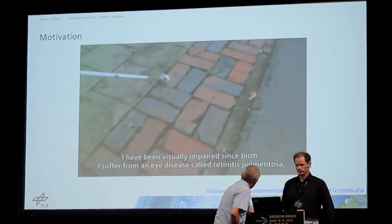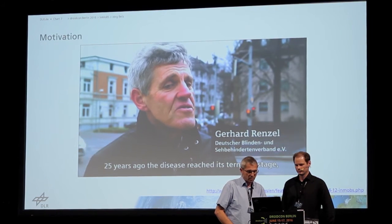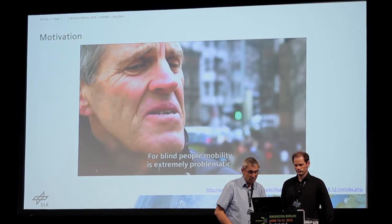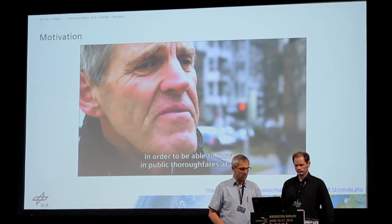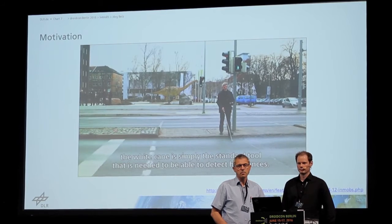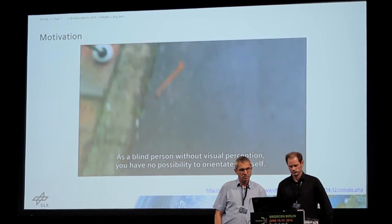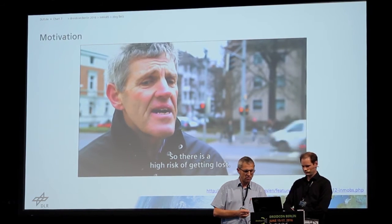I was from birth visually impaired. The eye disease is called Retinitis Pigmentosa. That means one slowly loses light perception. About 25 years ago I reached the final stage and had no more light perception. Mobility for a non-seeing person is extremely problematic. To be able to move in traffic areas at all, the white cane is the standard tool to perceive obstacles. As a non-seeing person who has no more light perception, there is of course no possibility to orient oneself, and the danger of getting lost is very high.